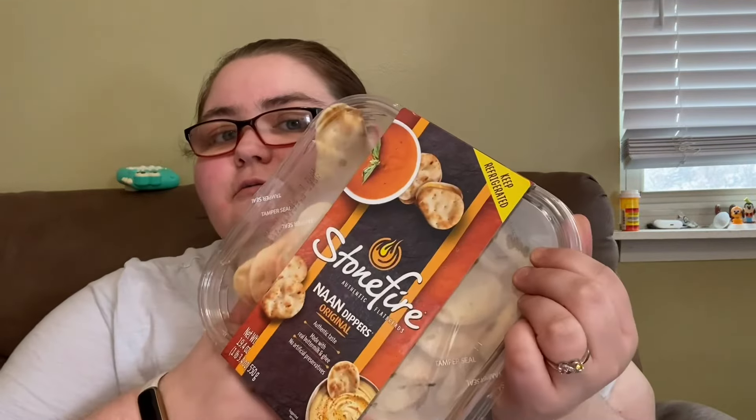We got some prosciutto because Joe loves it and so does my uncle when he comes over, so I'll freeze half and put half in the fridge. Then we have the Stonefire naan — they were doing samples with hummus and it was really good, so we got that for snacking.